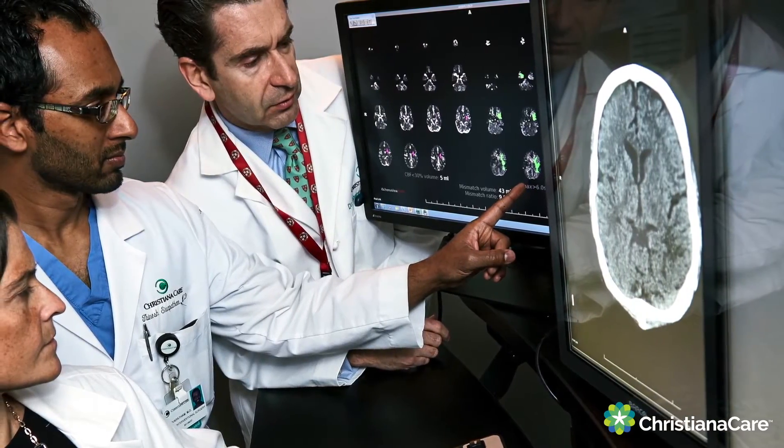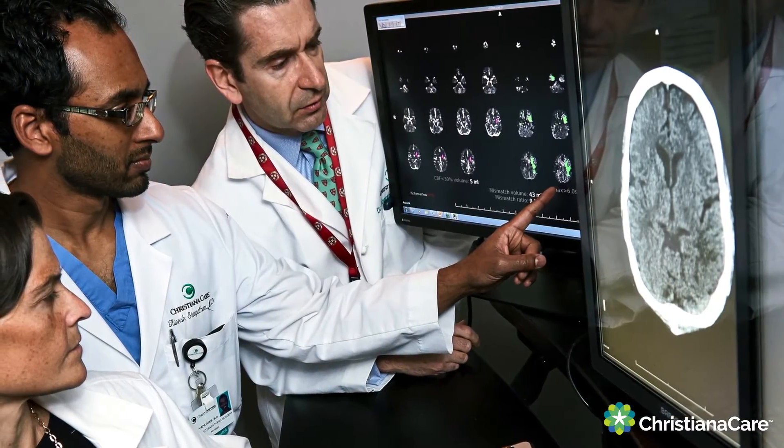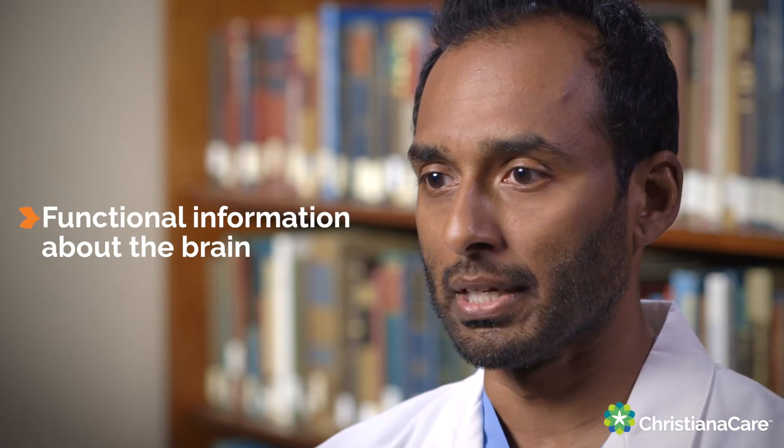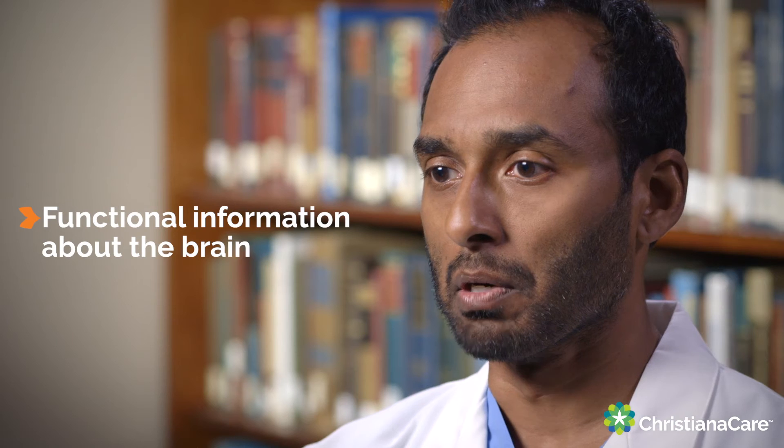One of the tools we have to evaluate patients with stroke prior to treatment is what we call perfusion imaging with CT. Here we use a type of perfusion imaging called Rapid CT Perfusion. What that gives us that we can't get from a regular CAT scan or CT angiogram is really functional information about the brain tissue.